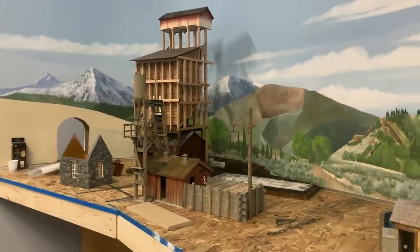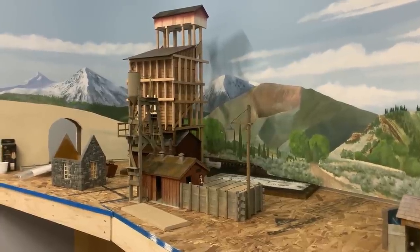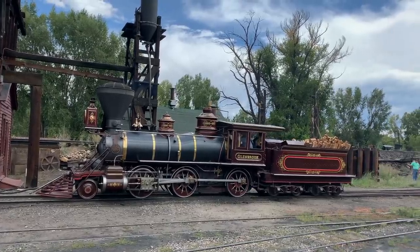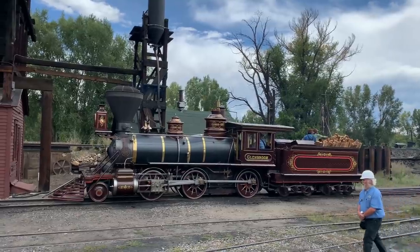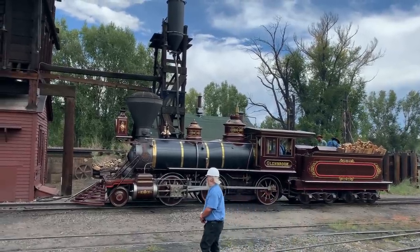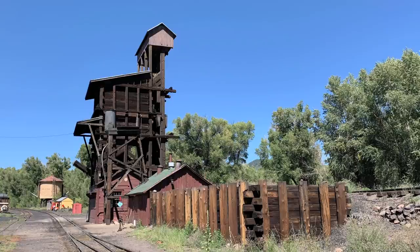Steve said he wanted to build the Sandhouse for us, and we said sure — because he's one of the great modelers. The Sandhouse is actually part of the Coaling Tower when you get right down to it. They're attached by two pieces of wood that carry electrical connections and air lines, so in a way they're the same structure — certainly part of the same facility. You can't have one without the other.